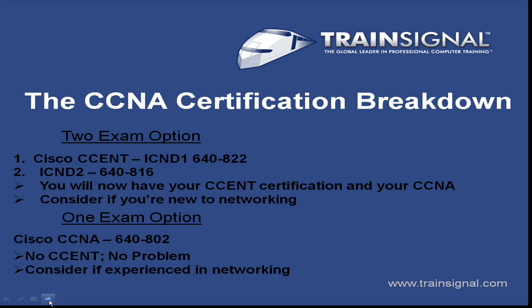Going back to the one-exam option, the 648-02, this is something I would consider if you're a little bit more experienced in networking — maybe you've worked with Cisco routers but haven't been certified. You probably already know the basics, can focus on more advanced topics, and the basics aren't going to trip you up on this one exam. Those are my recommendations based on your experience.